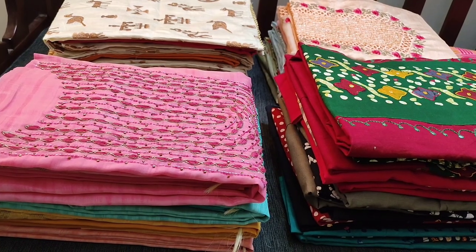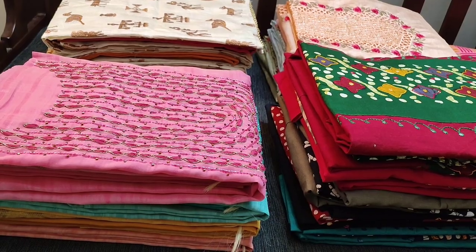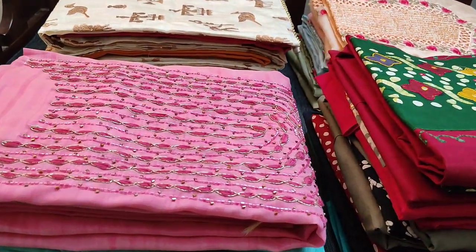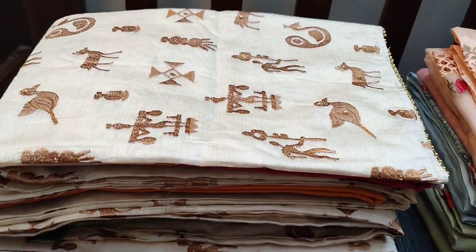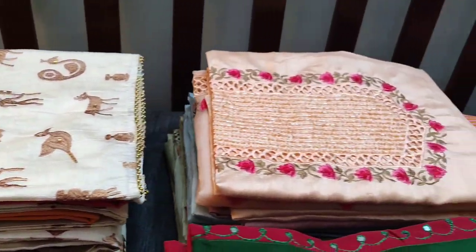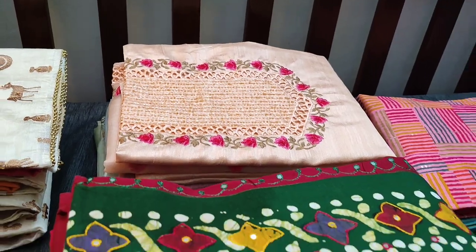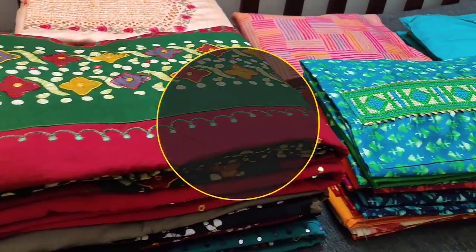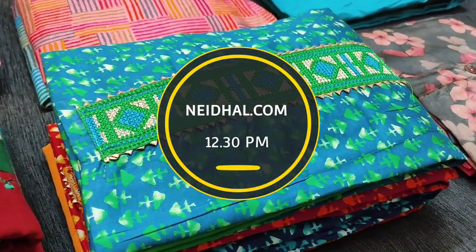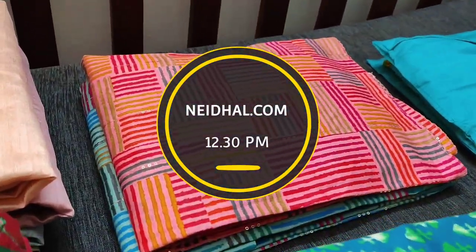Hello viewers, welcome to Neidhal Online. Today we are going to see eight designs in designer regular and fancy dress materials, price ranging from 999 to 1549. All these products will be available on our website neidhal.com from 12:30 PM today. You can place your order directly from our website and we do free shipping all over India.